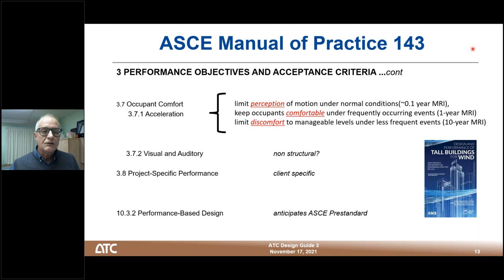When talking about motion of buildings and occupant comfort, we're talking about the acceleration that the building experiences and that's imparted into the occupants. There's a range of different levels: first, perception of motion, ranging over perhaps an order of magnitude of acceleration and typically at something like a monthly return period; keeping occupants comfortable under more frequent events at about a one-year return period; and managing discomfort at about a 10-year return period. These return periods recur in Design Guide 3.